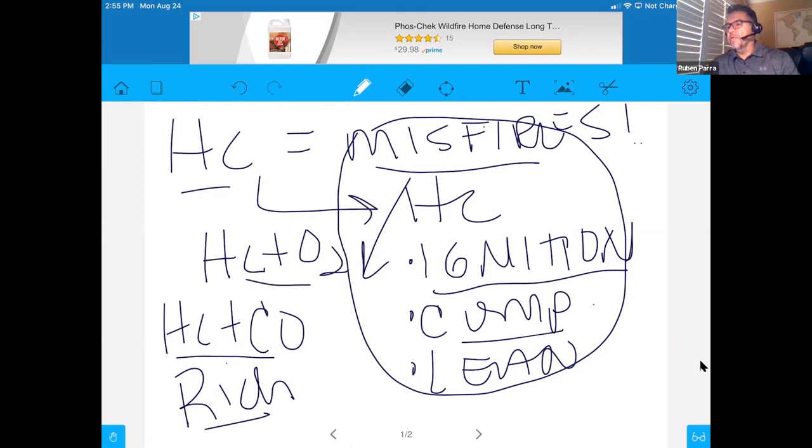If you have hydrocarbons and CO together, they are caused by a rich condition. If you have hydrocarbons and oxygen together, they are caused by one of the three misfire categories. HCs are easily the harder gas to diagnose.